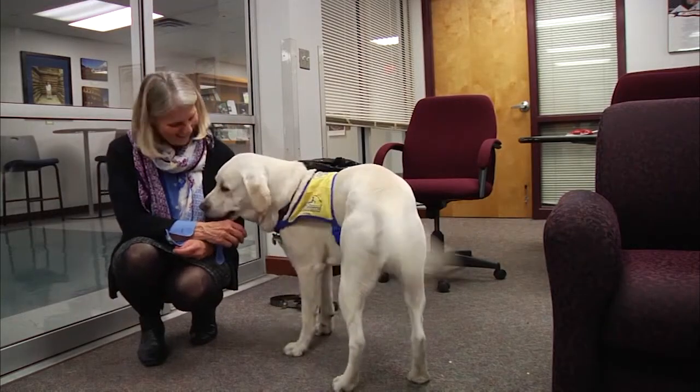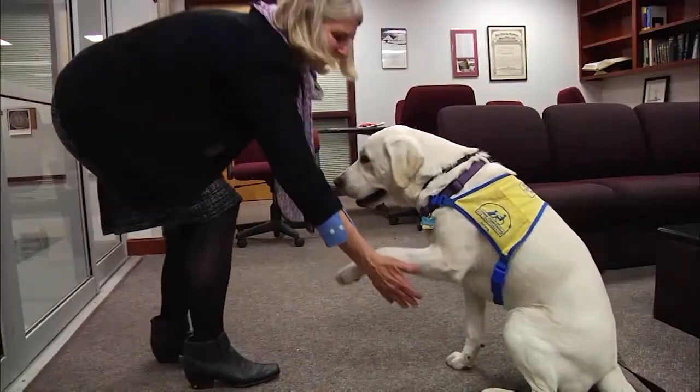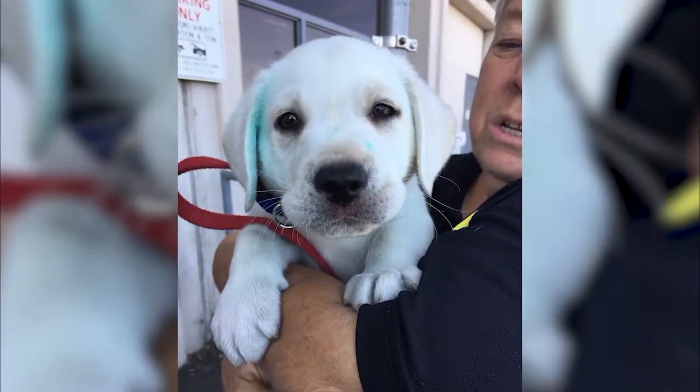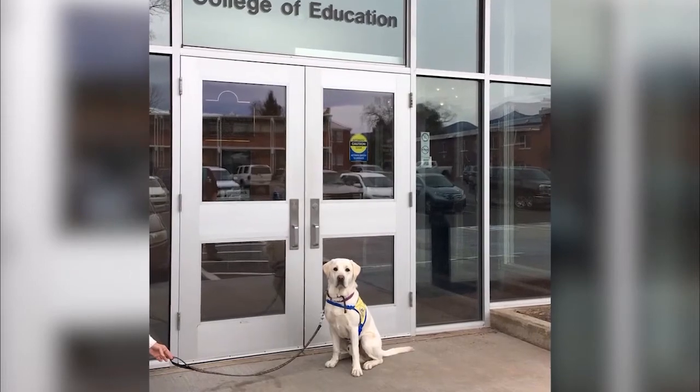Here in Flagstaff, Karen Seelander will spend two years socializing and training Cameron so he can go on for more advanced service training. Karen's co-worker at NAU says she likes seeing Cameron in the workplace. As someone who gets to see him from baby to when he graduates, it's neat to see him gain that self-mastery so that he can be a good service dog.